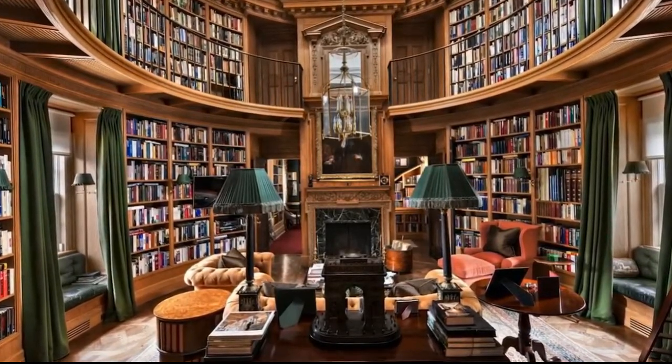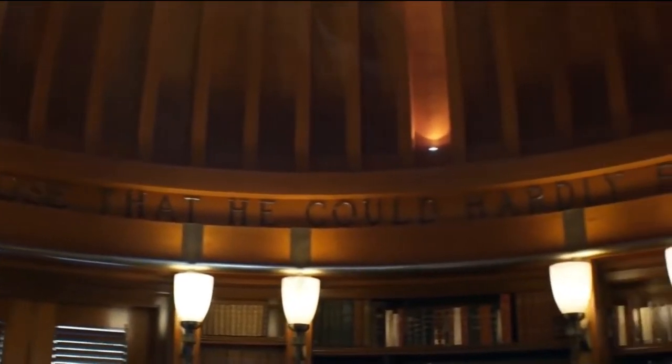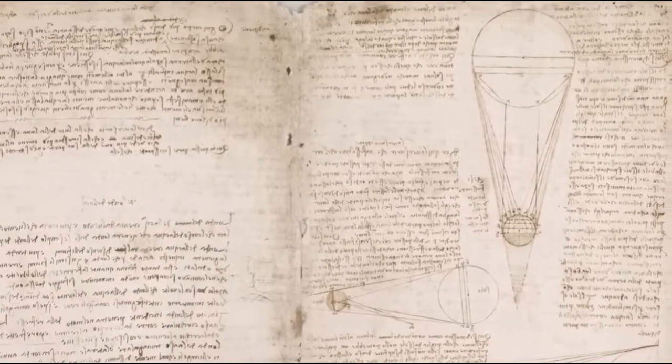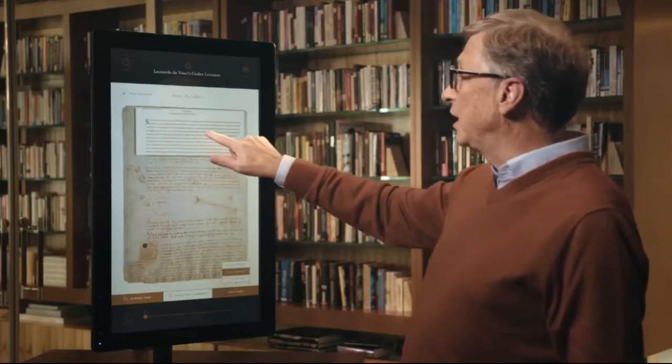As an avid reader, Bill Gates spends his spare time in the 2,100 square foot library — his favorite room in the house. Worth over 60 million dollars, the library has a dome, with roof and walls covered in special edition novels and manuscripts, including the Codex Leicester, a 16th-century Leonardo da Vinci manuscript that Gates bought at auction for 38 million dollars back in 1994.